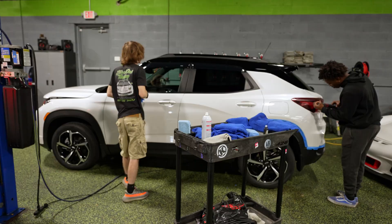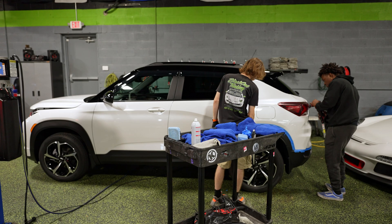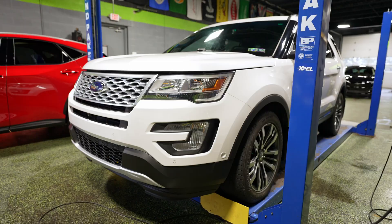Over here we're working on a Trailblazer. This one got paint protection film on the whole front and now it's getting polished and coated. You can see Caleb number two — these are both Calebs, by the way. Caleb 2.0 is polishing the tail light, and Caleb number one's pulling the tape off. We put that tape on so that the polish doesn't accidentally hit the plastic and turn it white.